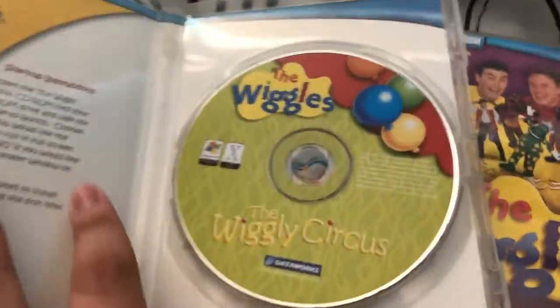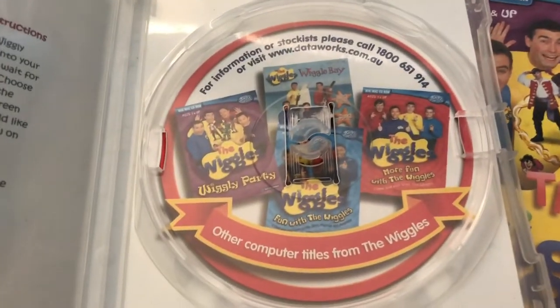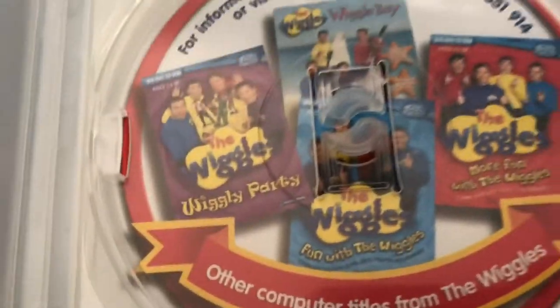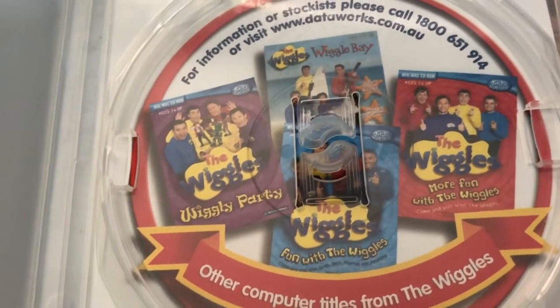This is the 2006 reissue. Here's the disc. Inside I show you some instructions. On the right side I show you some other games available to buy — Fun with the Wiggles, I got the 2004 version. More Fun with the Wiggles, I'll get that one very soon.